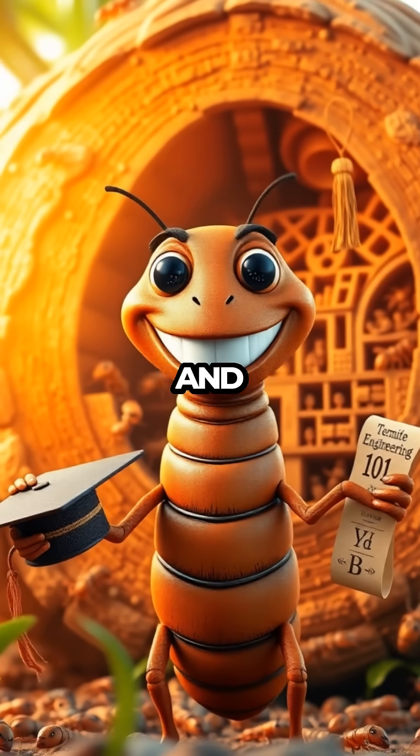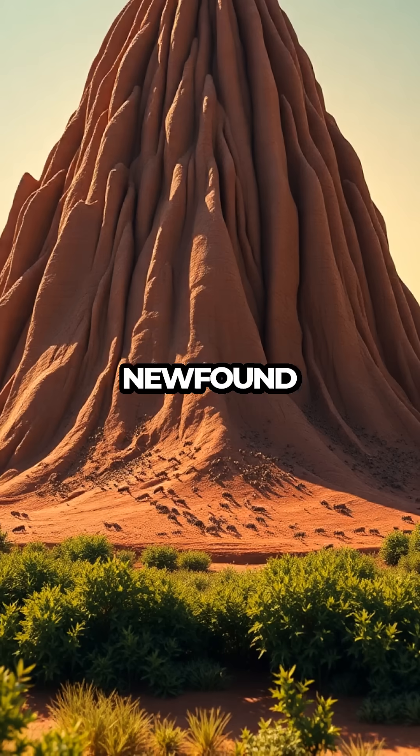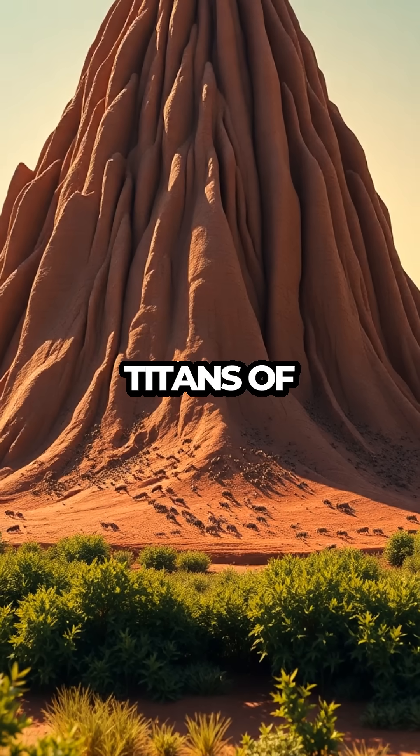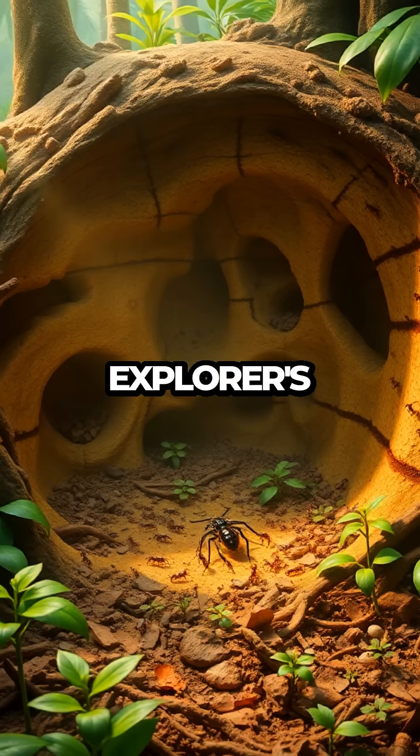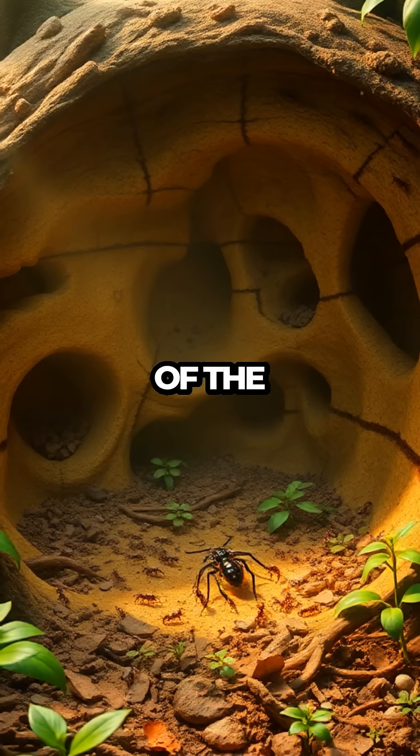Through humor, surprise, and vibrant visuals, you'll leave with a newfound appreciation for these tiny titans of architecture and their essential role in maintaining the balance of nature. So, grab your explorer's hat and join us as we uncover the secrets of the termite mound.